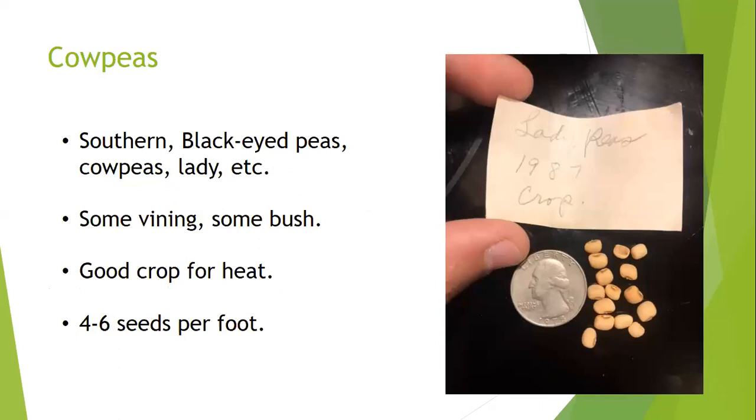Cow peas — also called southern peas, lady peas, or black-eyed peas — are a great southern crop. I have seeds from my grandfather's collection, including a pill bottle dated 1987 in his handwriting. My grandfather was a huge cow pea grower and my uncle gave me his entire collection, which I plan to plant this year.